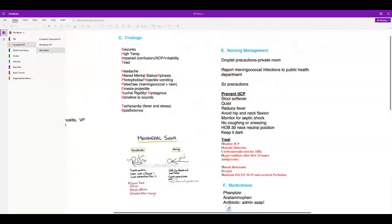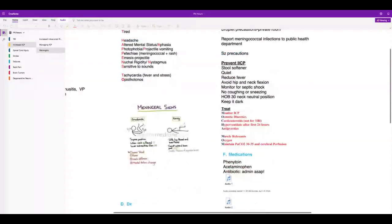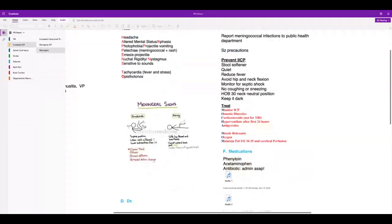Droplet precautions are important — get the patient in a room, and as soon as you have antibiotics, get them started. Seizure precautions are important. Prevent and treat increased intracranial pressure. For meningitis patients: seizure precautions and droplet precautions — both.